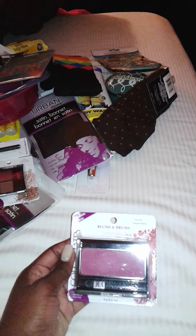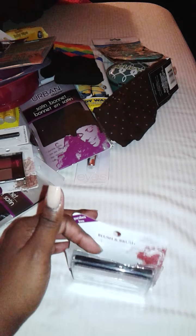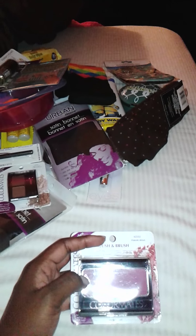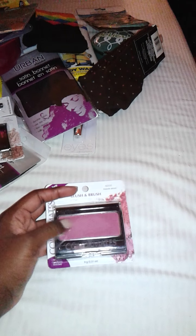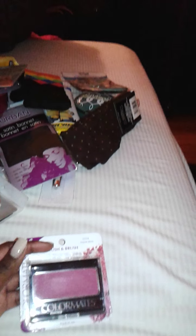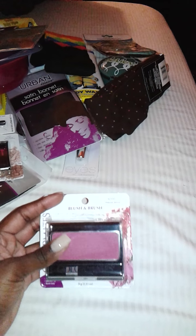I just realized the package was already open, and I did not even open it. Remember, you guys, when you buy something, make sure to look at the package and make sure it's not open, touched, or used. Someone touched it — I can't believe I missed that. That's my fault. It's still a nice color but this sucks — next time I'll pay attention to packaging.